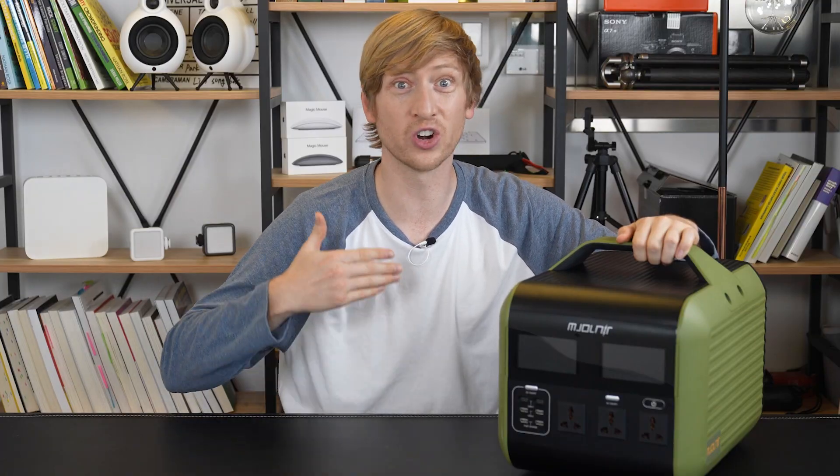That's why I like Mjolnir, and I like saying Mjolnir, and that's why I will keep on saying Mjolnir.